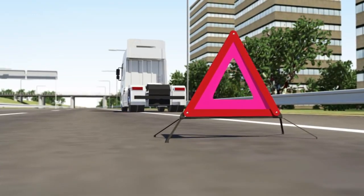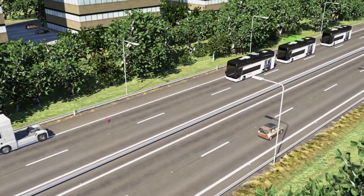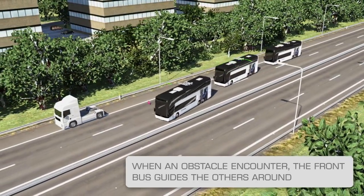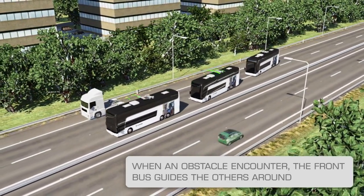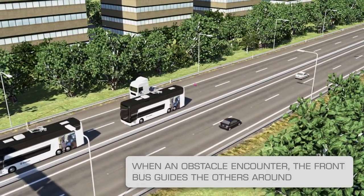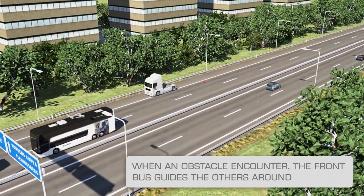The bus train now approaches an obstacle. The first platooning vehicle easily maneuvers around it, and the other vehicles automatically follow. If the first vehicle has an active safety system for collision prevention, the driver does not need to perform this evasive maneuver.